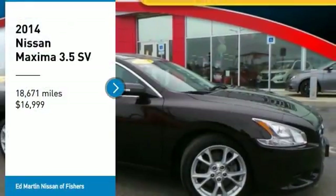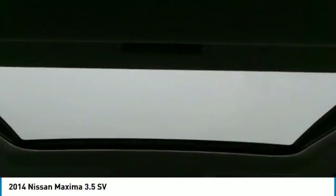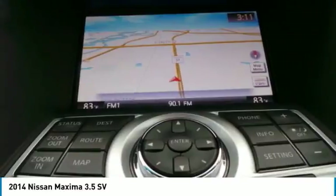We are pleased to show you the 2014 Maxima. Maxima offers elegance with an edge. The spacious interior provides refined comfort for up to five passengers.